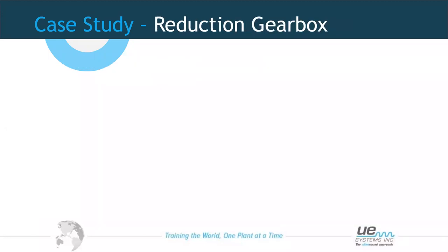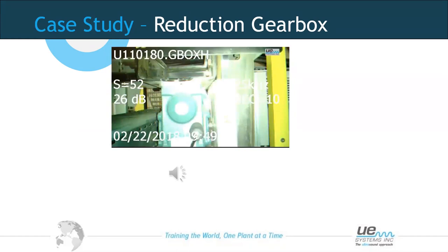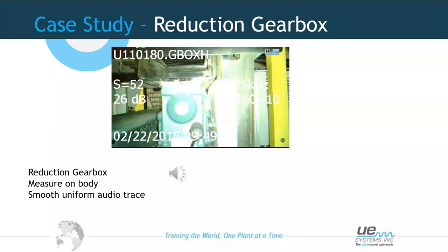Another example using ultrasound for mechanical inspection is on gearboxes. With many rotating parts inside, a good gearbox should be smooth and uniform in nature. We can check the input shaft, output shaft, and body of the gearbox — because ultrasound is directional, if we hear something abnormal, we can move the sensor to the point of highest decibel to identify the source. A reading on the body to listen inside produced a smooth, uniform result — indicating a gearbox in good working order.